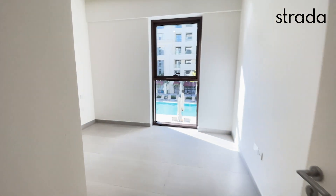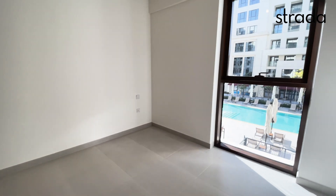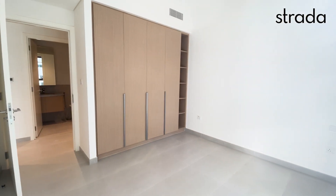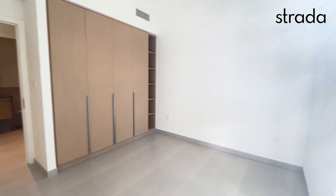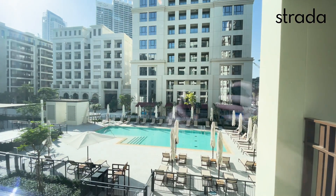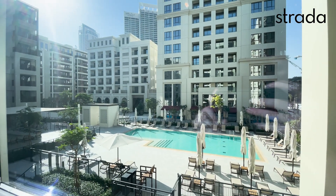And the bedroom — nice and bright, plenty of wardrobe space. Please get in touch if you'd like to live in this beautiful new community.